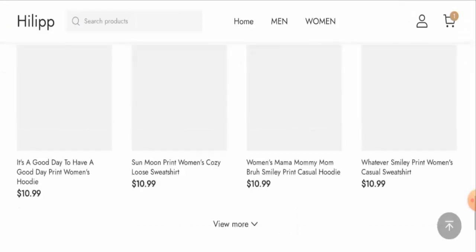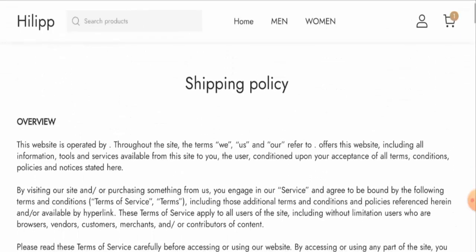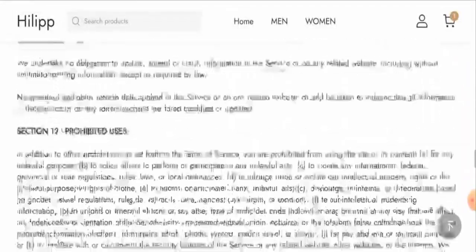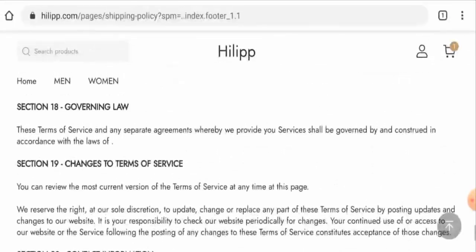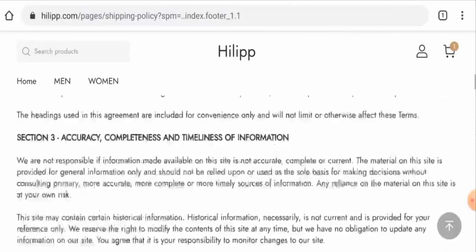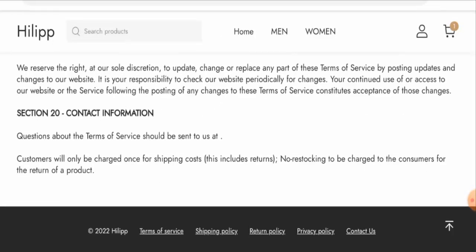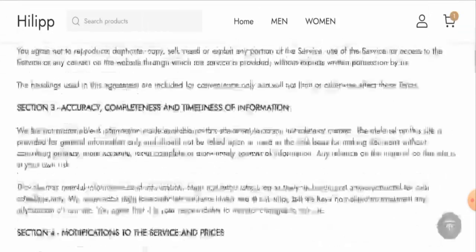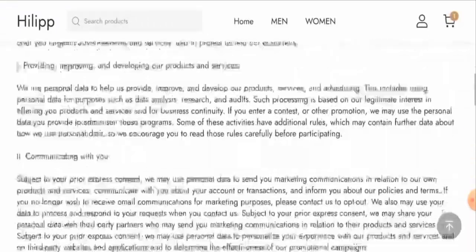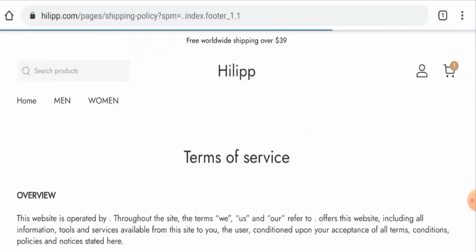Now let's check the shipping timing. Go back to the main home page, scroll down, and go to the shipping policy page section. As you can see, they have not given their shipping timing here — that is a drawback. We also checked the terms of service page and the privacy policy page, and the shipping timing is not available anywhere. So that is another drawback of this website.